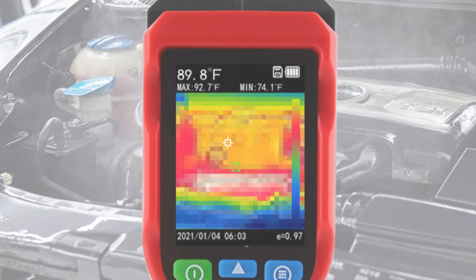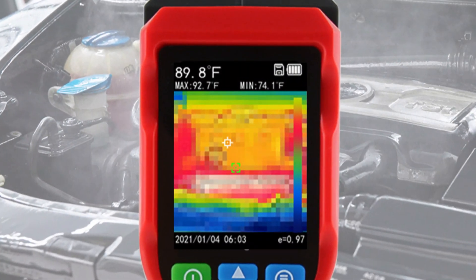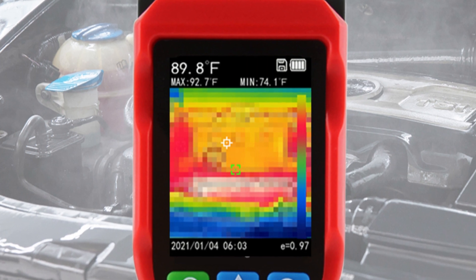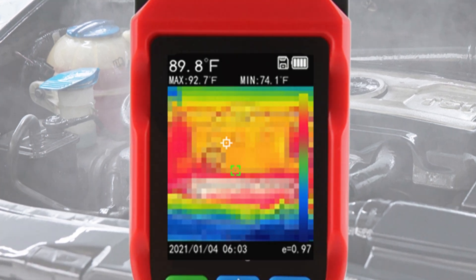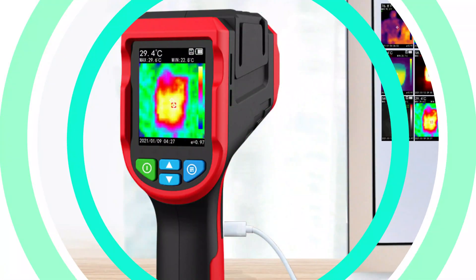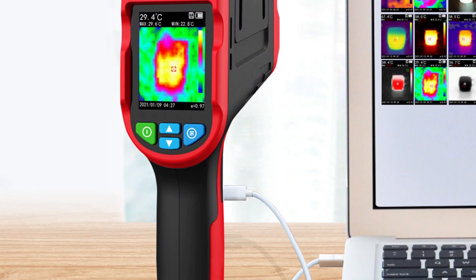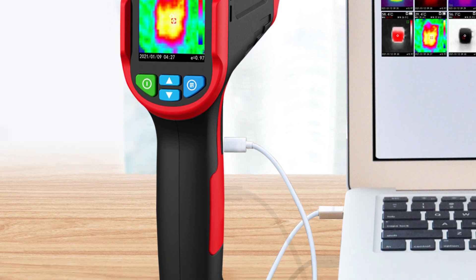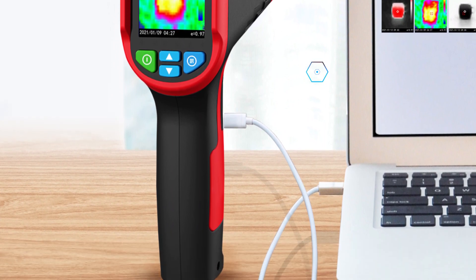The 8GB memory card allows for easy storage of images and data. The NF521 is suitable for various applications, including troubleshooting electrical issues, assessing mechanical equipment performance, and inspecting buildings for energy efficiency. The reputable brand Neuafa offers a one-year warranty, demonstrating their commitment to providing reliable tools for professionals and enthusiasts.